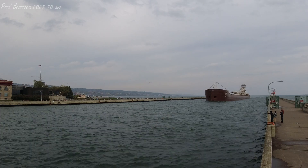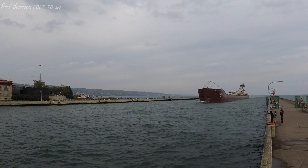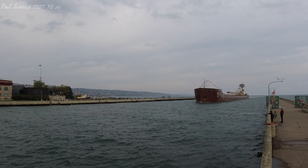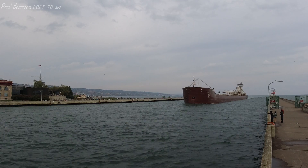What you just heard there is known as the captain's salute, which is a traditional greeting we hear very often here at the canal. The ship initiates the greeting with one long blast followed by two short blasts, and the bridge responds with the same thing.